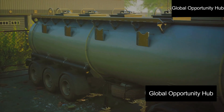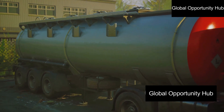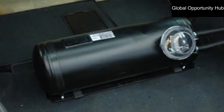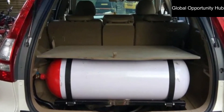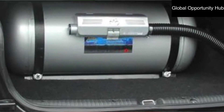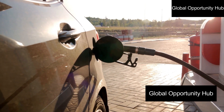Four, storage capacity — consider the storage capacity of the CNG cylinder included in the kit. A larger capacity cylinder allows you to travel longer distances between refueling, but it will also take up more space in your car. Once you have selected a suitable CNG conversion kit, purchase it from a reputable dealer or directly from the manufacturer.